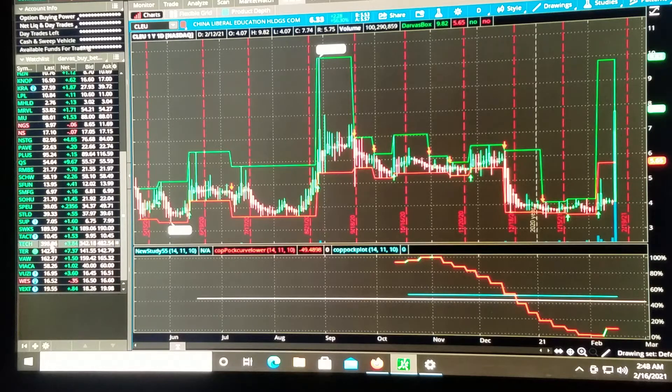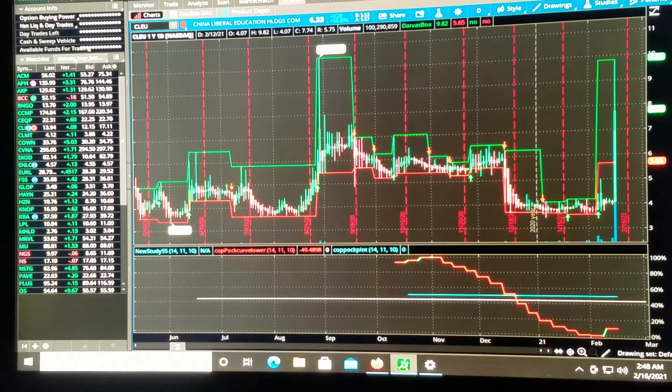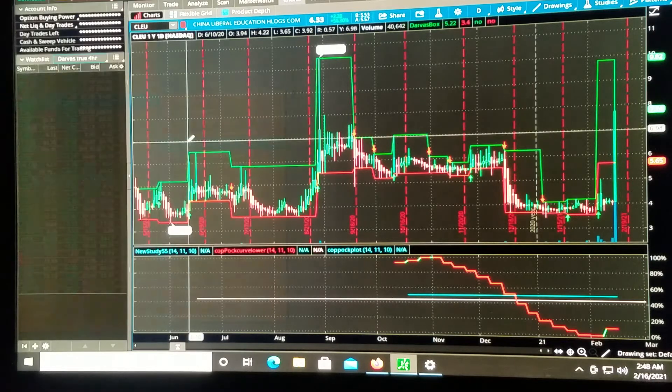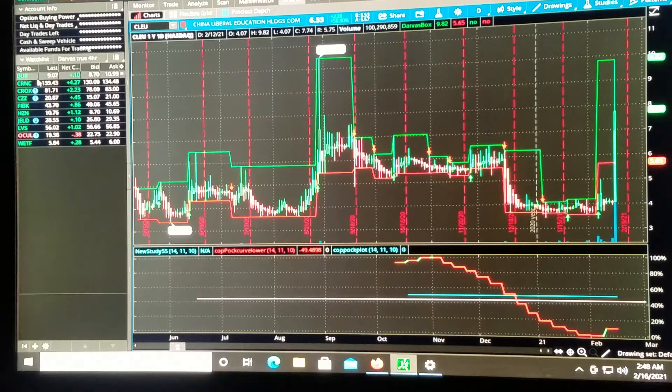Keep these in mind — take note of these. These are the ones showing a Darvis box buy signal, a Darvis breakout on the day. You should always do your own research and decide whether it's a good choice. Let's check it out on the 4-hour. On our 4-hour Darvis buys, we've got BUR, CRNC, CROX, CZZ, FIBK, HCN, JELD, LVS, OCUL, and WETF.